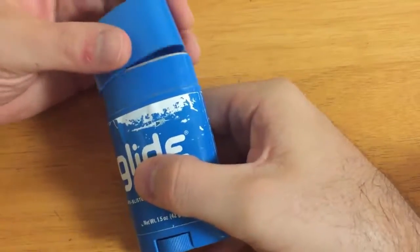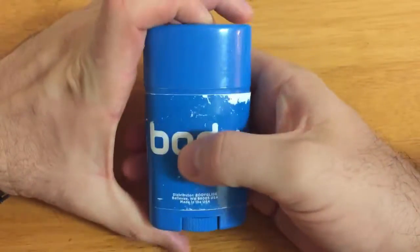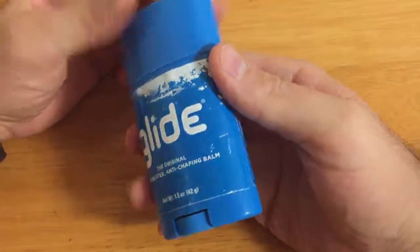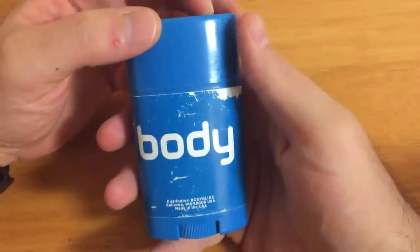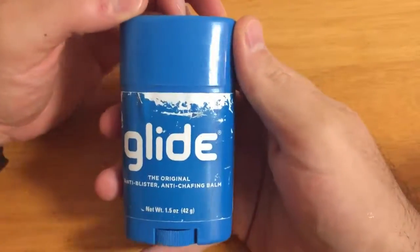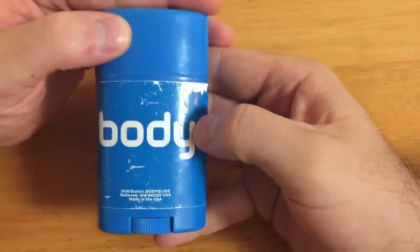You might say to yourself, John, I'm not an athlete. I'm just a traveler who spends a lot of time on a plane walking around cities. I don't need Body Glide — I'm not running a marathon. Well, au contraire, you do in fact need Body Glide. This is a very helpful product to have in your backpack. We're going to go to a video now showing why you need Body Glide.